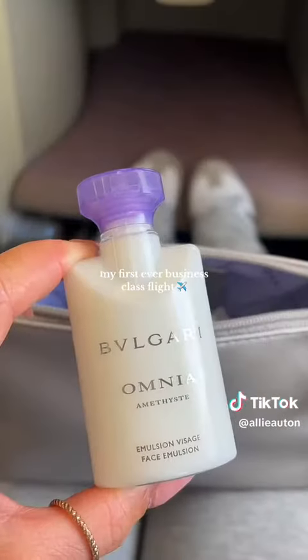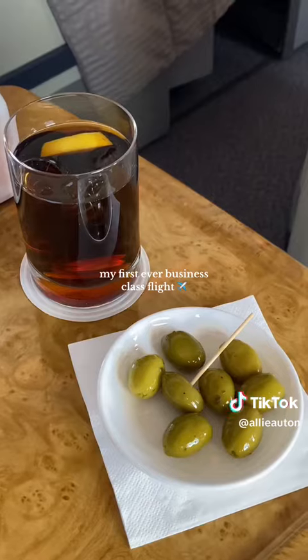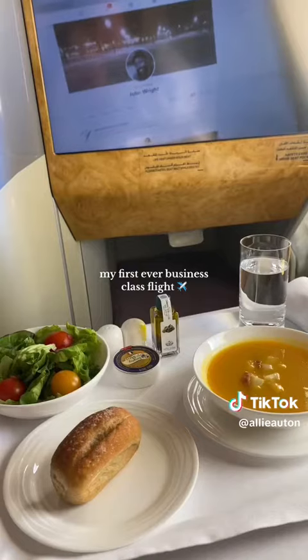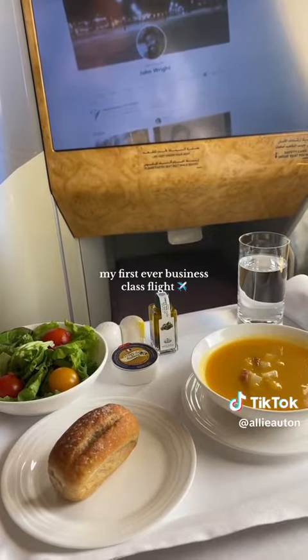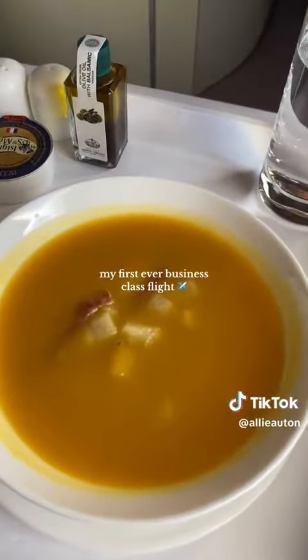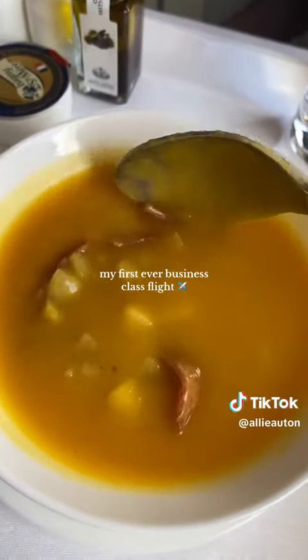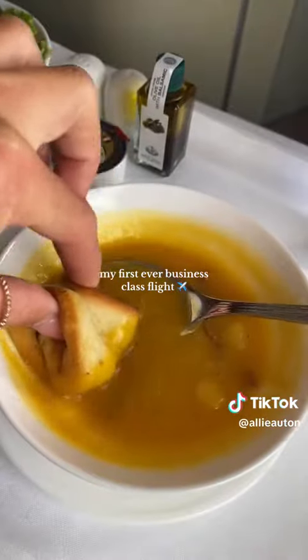When I was booking the flight it said there wasn't any available, so I just selected this as a backup option for if some became available — and they did, so it was very exciting. This was my first business class flight as well. I was absolutely living it up, I had the best time, I felt so giddy the whole time. I just felt like I wasn't supposed to be there, but it was honestly the most incredible experience.